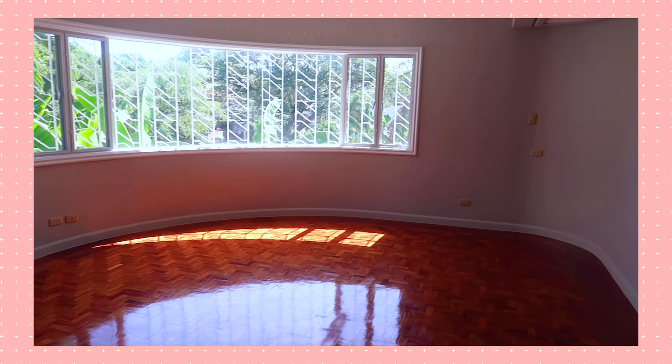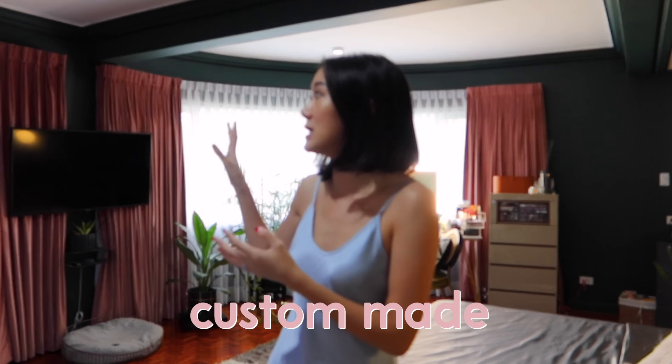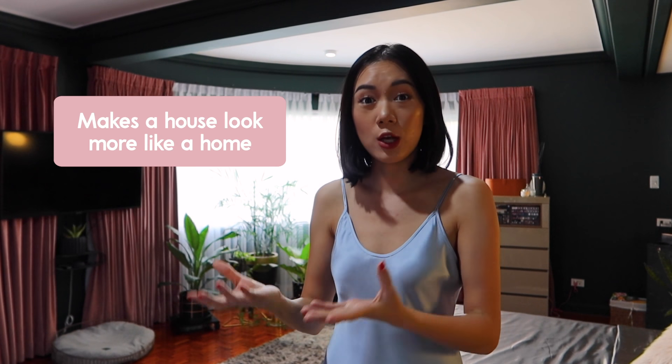The only thing that posed as a challenge because it's curved is that it's hard to look for curtain rods that are already ready-made. We really had to have it custom made so that we'd have curtains here, because I just can't imagine a bedroom without any curtains. Curtains really soften a room, create a warmer environment, and make the house look more like a home. Adding soft textures makes your house feel warmer, especially when you first enter.